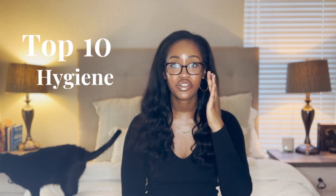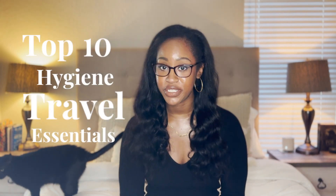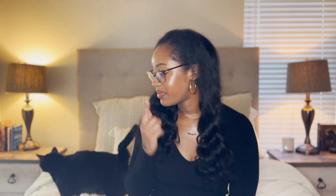Hello everyone! Welcome or welcome back to my channel. My name is Morgan and today I'm going to be taking you through my top 10 essentials for traveling when it comes to hygiene. Number seven I think will be a very huge shocker to you, so stick around. I'll go through them and explain why I travel with them, if they're easy to travel with, how I prevent leakage, and things like that. Let's get into it.